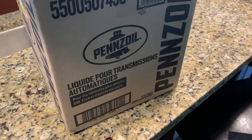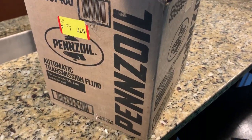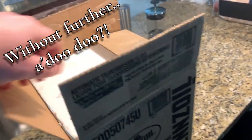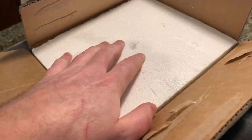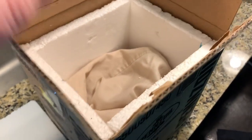So without further ado, we'll get in here. All I've done is just cut the tape. This is from Jeff Mintz — good guy, I like speaking with him.